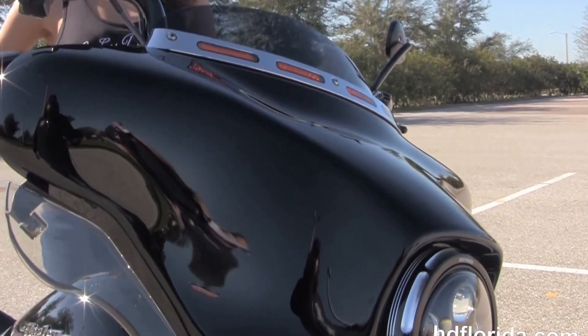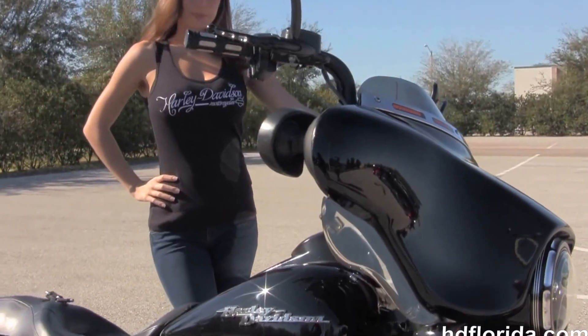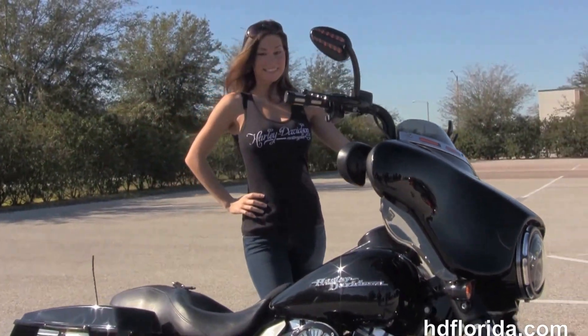We've got the upgraded lighted windshield trim, and Bree has fired it up for us real quick. Options and accessories on this bike retail out at over $10,000.